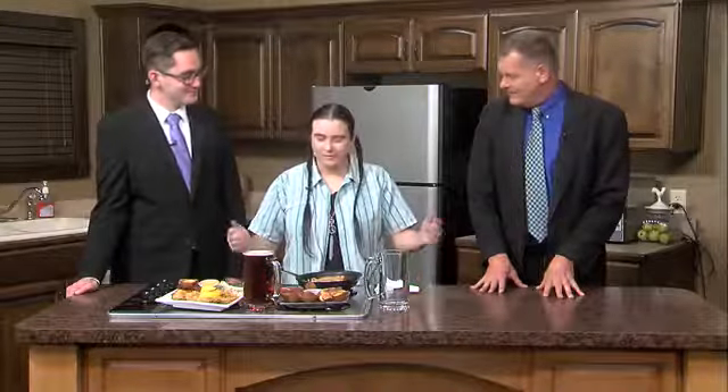Here we are in the KQ2 kitchen with Christina from D&G Pub and Grub. How are you? I'm well. Good to see you guys again. I'm guessing that October is one of the more fun times of the year for folks in your industry.